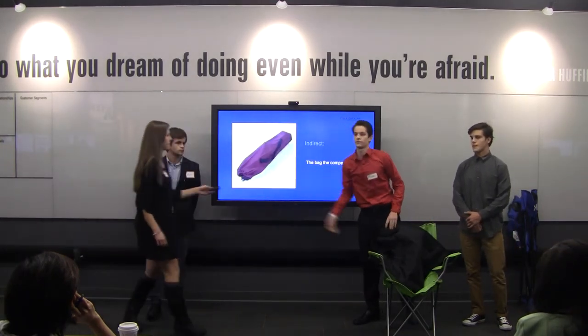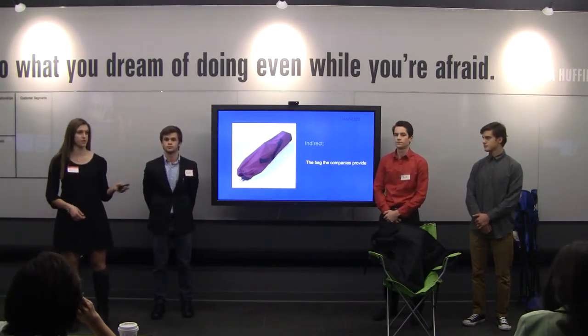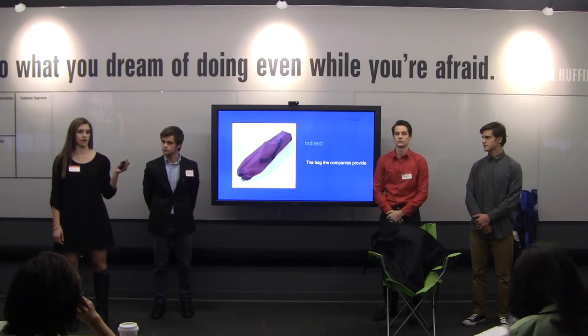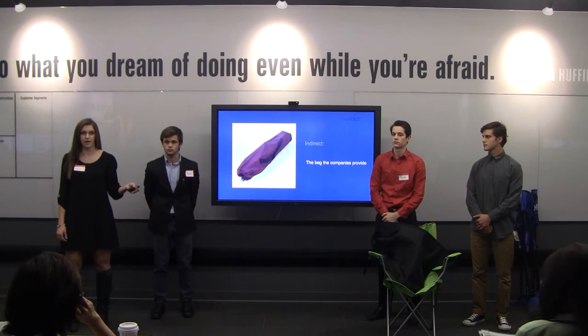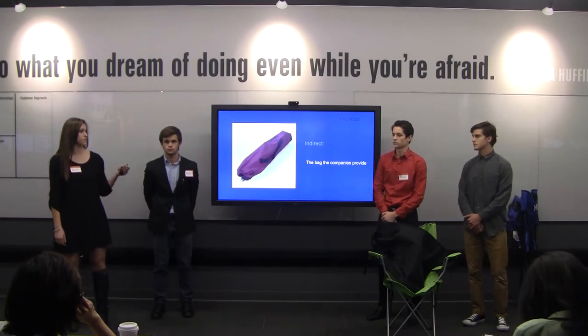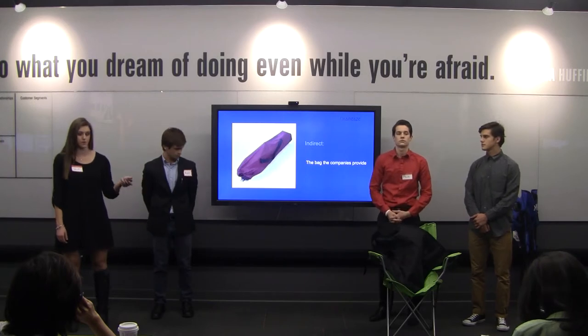Our indirect competitor is the bag itself — the bag the company provides when you initially buy your chair. The problem with this indirect competitor is that when your bag rips or breaks, you're stuck having to buy a totally new chair even though your current one works perfectly fine. This is why Cherries is better: you just wrap it around your chair when the bag breaks and you're good to go.